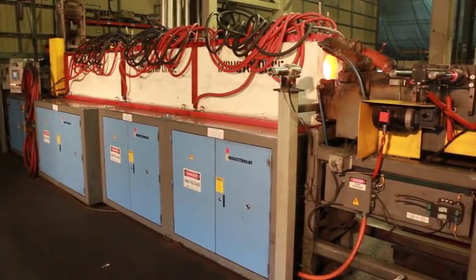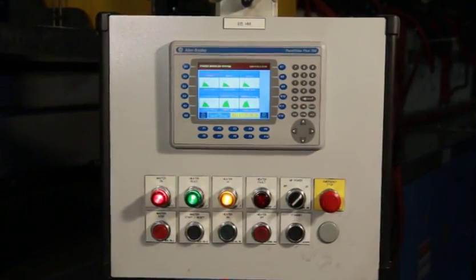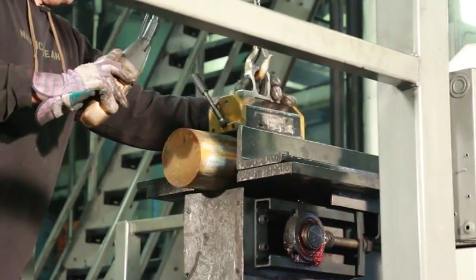The billets are then loaded into our induction heating system. This system has 1,500 kilowatts of power and can heat 10,000 pounds of steel per hour when running at maximum capacity.